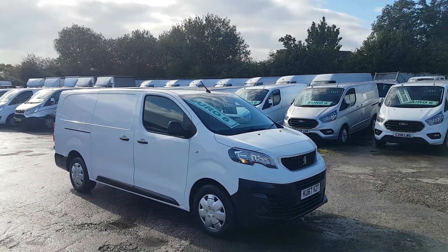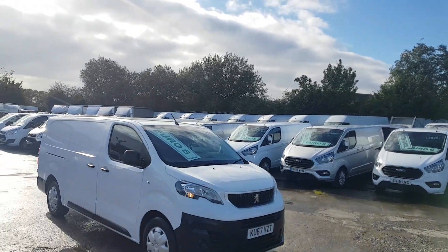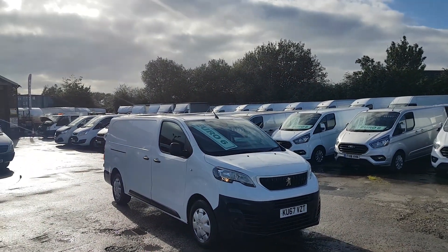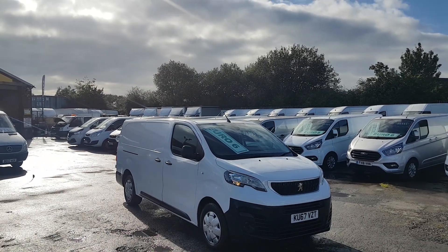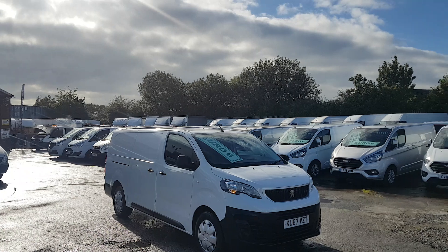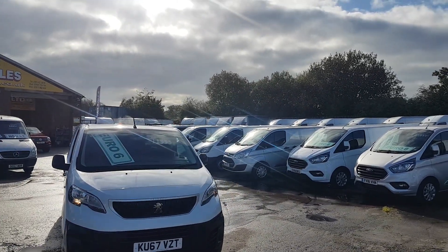Welcome to JNS Commercial Van Sales Limited. This one is the Peugeot Expert, 67 reg, one owner from new, 32,000 miles, the 2 litre 120 brake horsepower extra long wheelbase six-door panel van in pure white, new facelift.